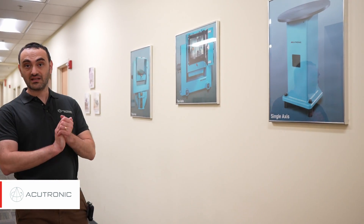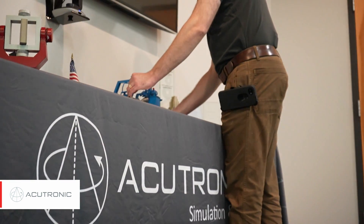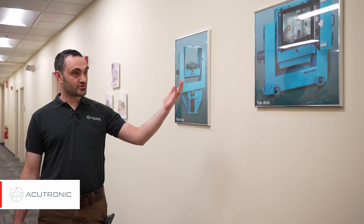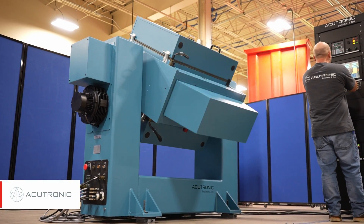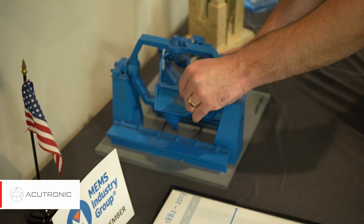We make test equipment in order to test accelerometers, gyroscopes, inertial navigation systems, and whole missile packages. We make three-axis systems, two-axis systems, and even simple single-axis systems, all the way to five-axis hydraulic systems that both simulate the flight of the missile as well as the targets.